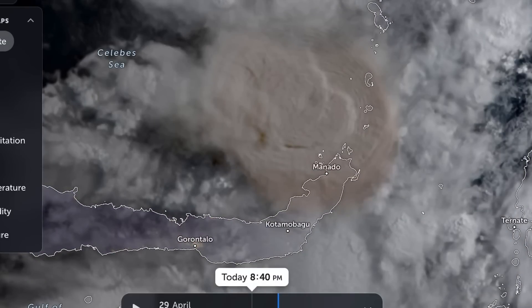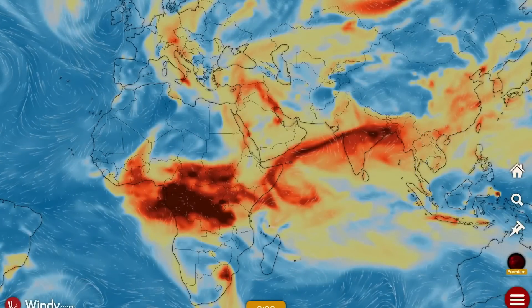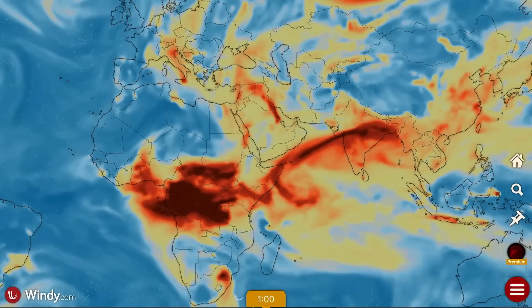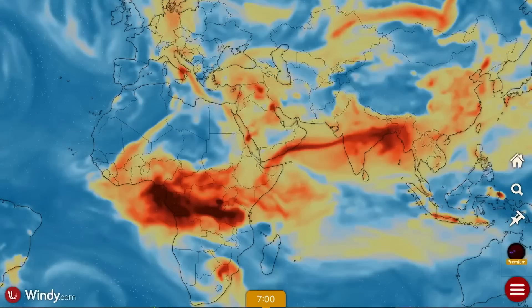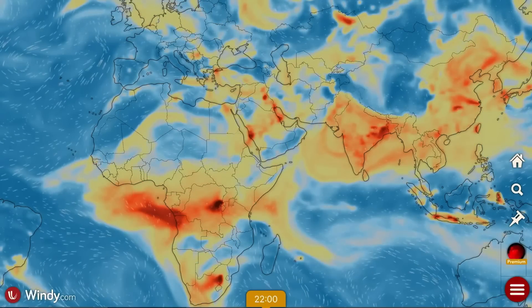Quite possibly reaching heights of 45,000 feet. Thoughts and prayers going out to everybody affected. I'm sure that island has been long evacuated by now. Showing the SO2 models from the last eruption.